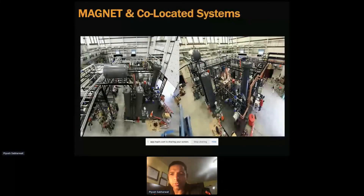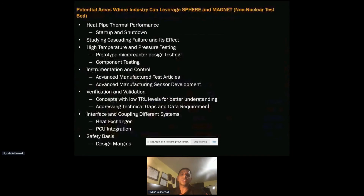The question always comes up: what can industry leverage from all of this? We have the SPHERE facility where we study heat pipe thermal performance — startup and shutdown — giving us characteristics and behavior of heat pipes. We can do that for vendors, give them data, and provide a capability that they might not have.